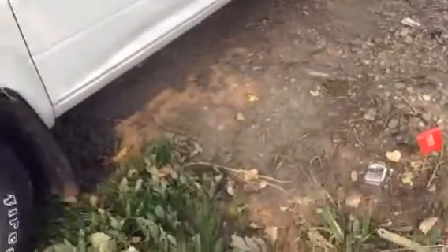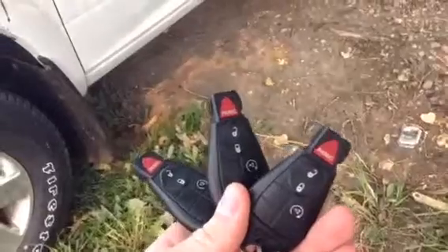Down below you do actually have all three keys. You're gonna find your lock, unlock, your panic and your remote start. So you can start this thing up in the winter and get it warmed up.